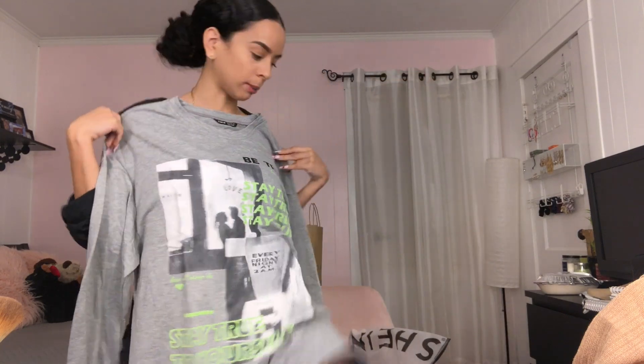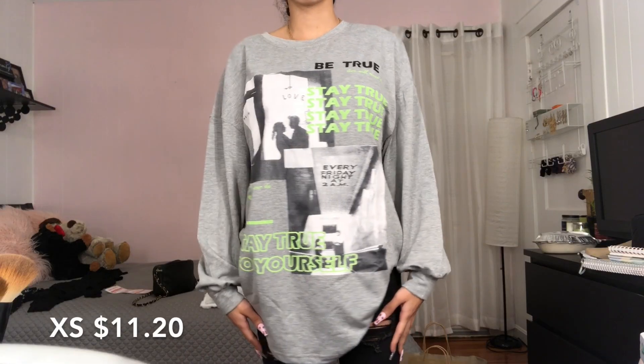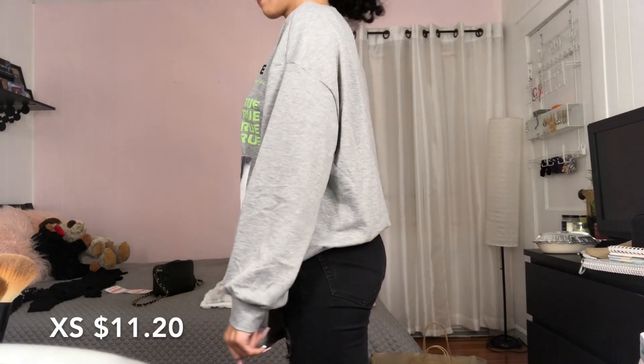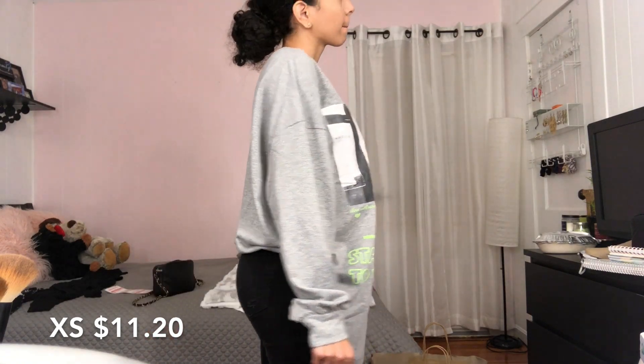So it's this shirt that low-key could be a dress — let me get on my chair — like, a whole dress. I like the design and everything, but obviously it's too big for a shirt, so maybe I'll wear it as a dress.